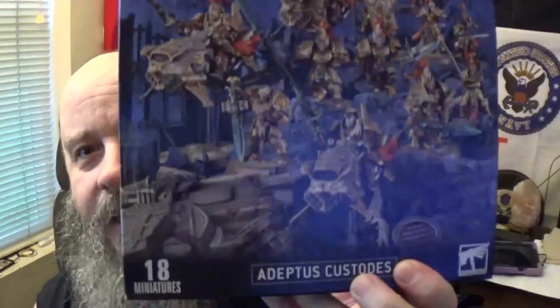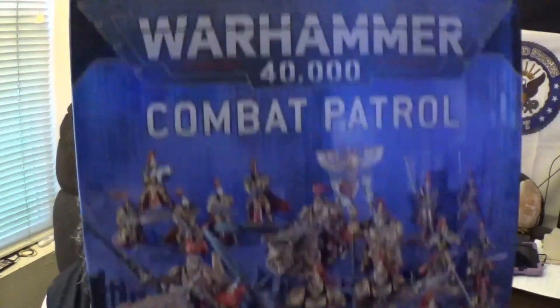I love doing these things in one take - the good, the bad, the ugly and everything else. So as you know by that thumbnail and everything you clicked on to get here today, we're taking a look at the Adeptus Custodes Combat Patrol.